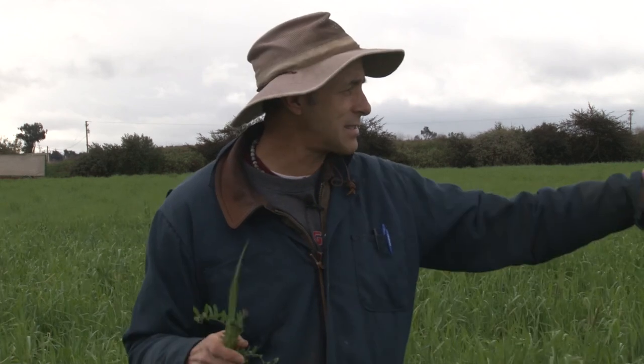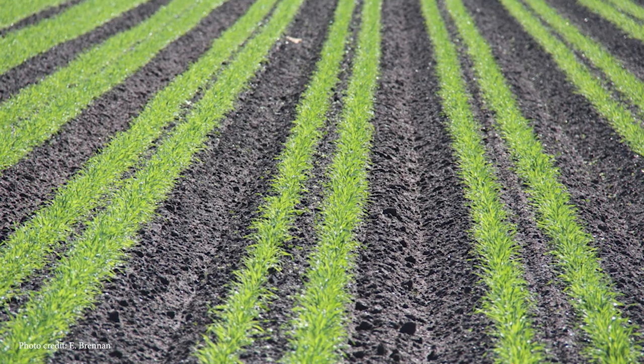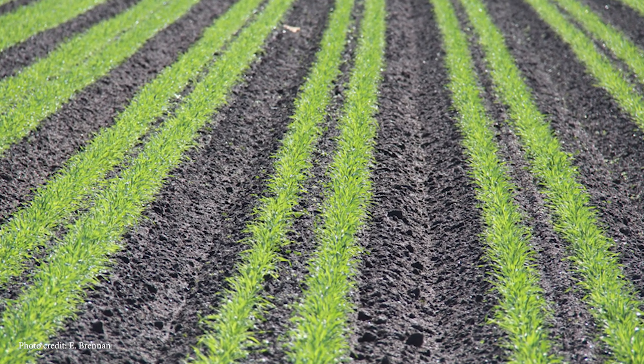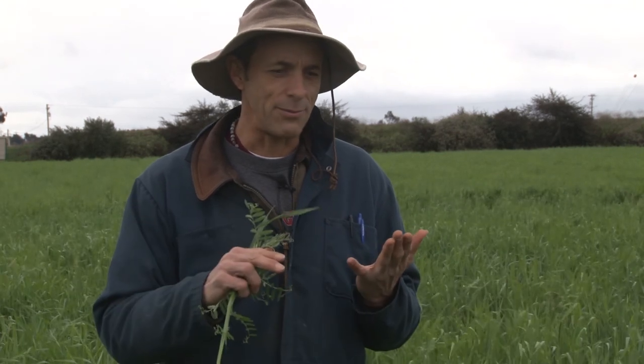There are other ways to suppress weeds. This cover crop is planted on beds — we planted it just like a vegetable, with two lines on a 40-inch bed. We actually came in and cultivated the cover crop to remove weeds, just like we would cultivate weeds out of a vegetable crop. So we're relying on mechanical weed control in that case, which gives us a few more options.